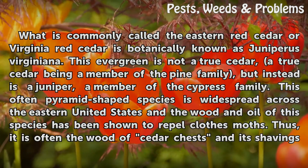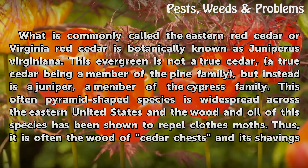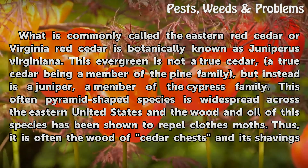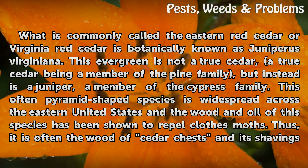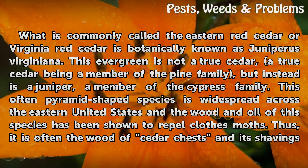What is commonly called the Eastern Red Cedar or Virginia Red Cedar is botanically known as Juniperus Virginiana. This evergreen is not a true cedar — a true cedar being a member of the pine family — but instead is a juniper, a member of the cypress family. This often pyramid-shaped species is widespread across the eastern United States, and the wood and oil of this species has been shown to repel clothes moths.